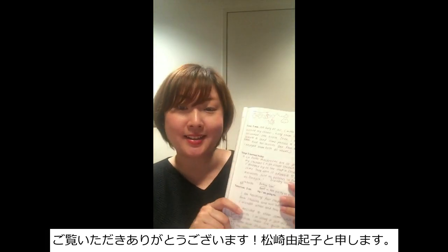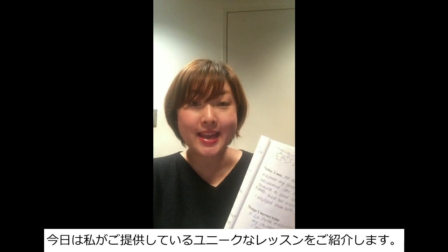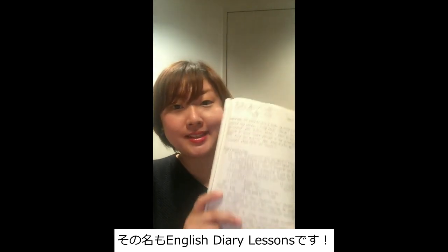Hi! Thanks for watching. This is Yukiko Matsuzaki from Japan and today I would like to share with you one of the most unique lessons that I offer to my Japanese students. It's called the English Theory Lessons.